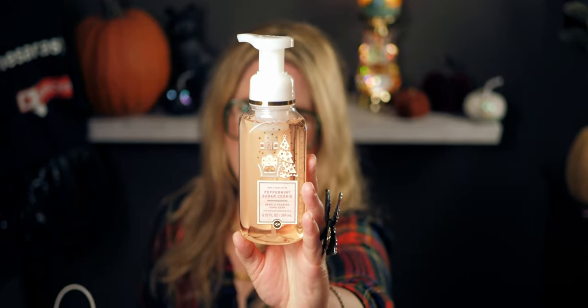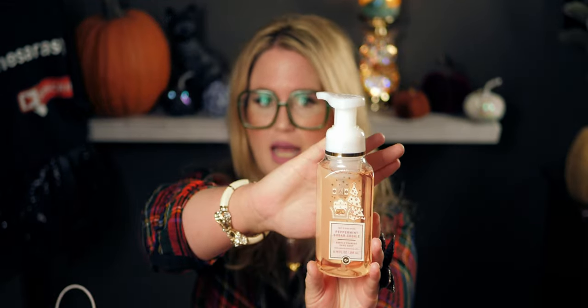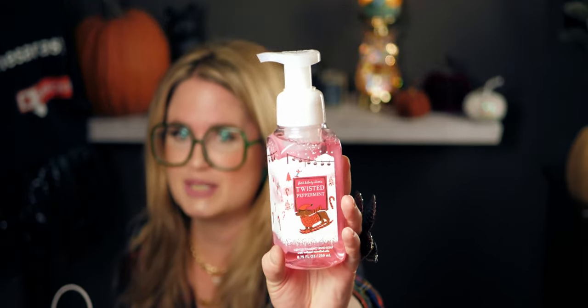I also got the Peppermint Sugar Cookie soap — crushed peppermint, creamy butter, and soft sugar cookies. I love this bottle; there's a puppy sitting on a chair by the Christmas tree. I actually have the Peppermint Sugar Cookie candle burning right now, but I haven't smelled it in soap form lately. Giving it a whiff — yes, it smells just like the candle! I also got the antibacterial hand spray in the same scent — I love it.